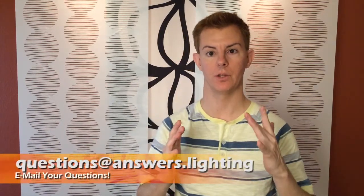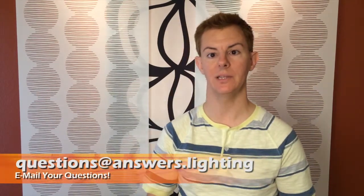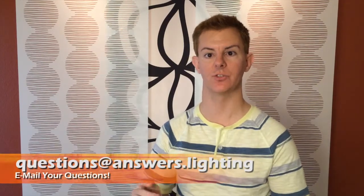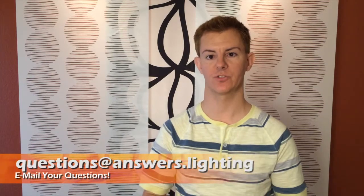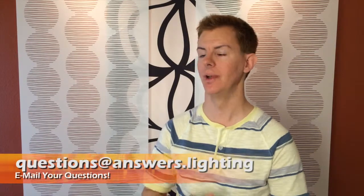I'm going to save you the time and frustration and show you what I've learned from my own environment. I want to hear from you — that's why we call this Lighting Answers. Send me your questions at questions@answers.lighting. You can also reach us on our Facebook page at Lighting Answers.